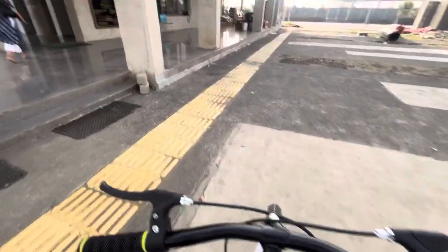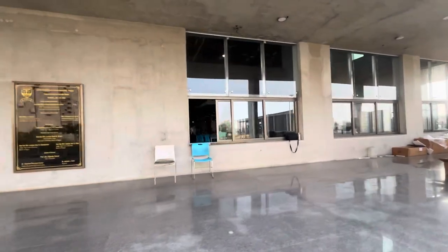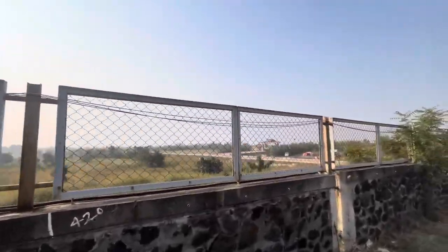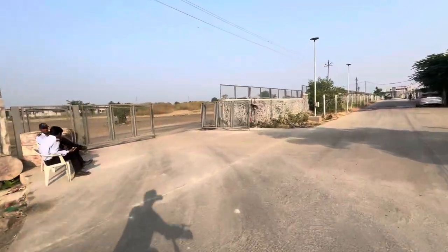I'm going to show you the Amuletis Block. This is the Amuletis Block — there's the mess inside, that's the girls' hostel, that's the boys' hostel, and there's also a college named Sanskrit University nearby. This is the back gate.